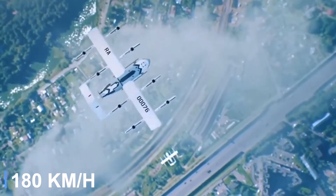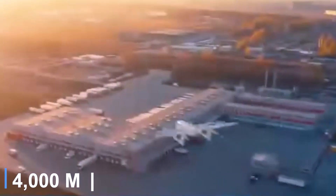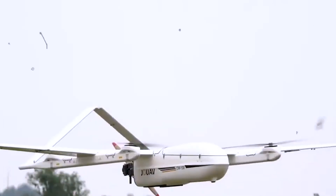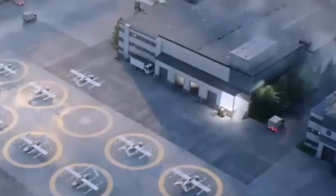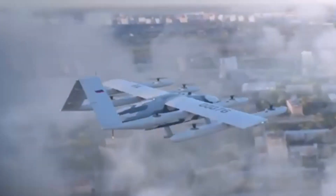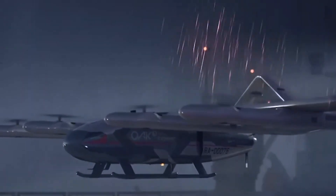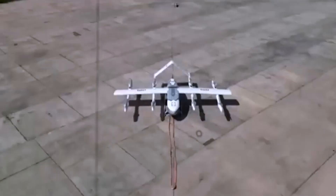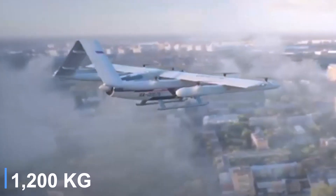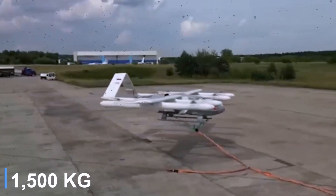With a cruise speed of 112 miles per hour, an expected range of up to 621 miles, and a cruise altitude of 13,123 feet, the S-76 is engineered for endurance and efficiency. If the destination lacks fuel access, the range is halved, reflecting its hybrid operational flexibility. The aircraft uses nine electric motors — eight driving VTOL-only propellers mounted on four aerodynamic booms, and one pusher propeller for forward flight. Constructed from carbon fiber composite materials, the S-76 has an empty weight of 2,646 pounds, a payload capacity of 661 pounds, and a maximum take-off weight of 3,307 pounds.